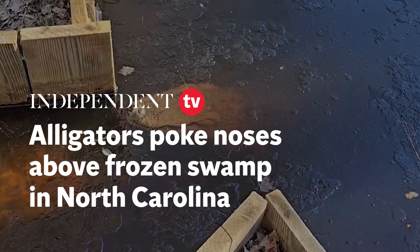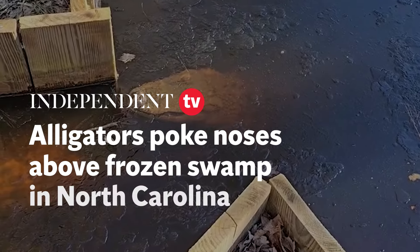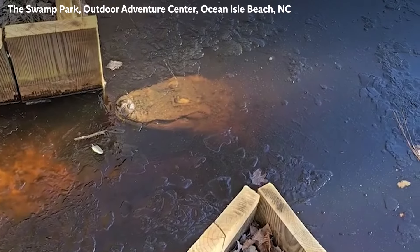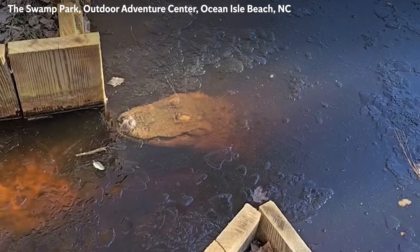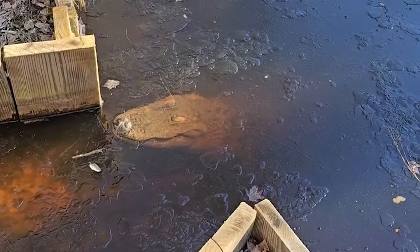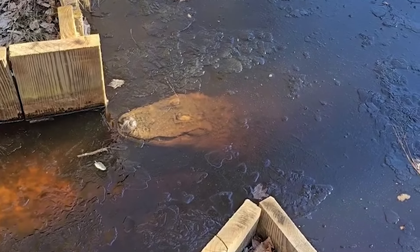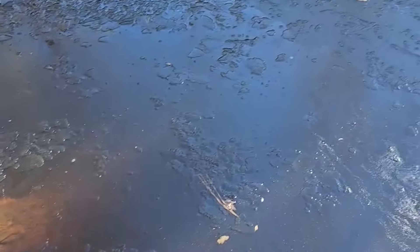We have enough of a freeze here in eastern North Carolina. We're here at the Swamp Park in Ocean Isle Beach, North Carolina, about four miles from the beach, which is pretty crazy to think about. And we've got alligators here that we take care of in the sanctuary — these are all rescues — and their pond that they live in has frozen.